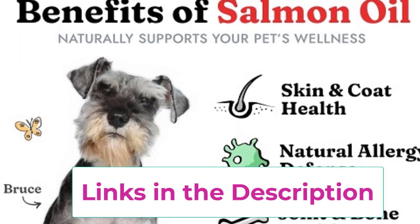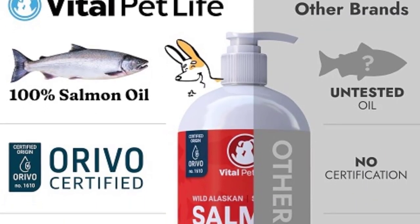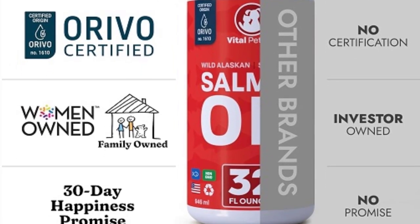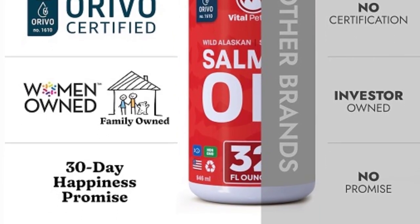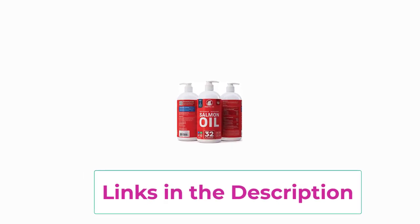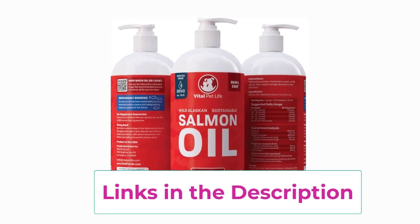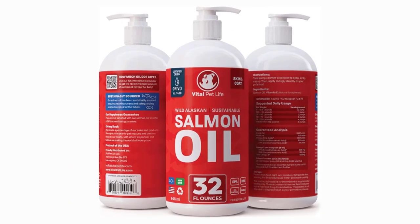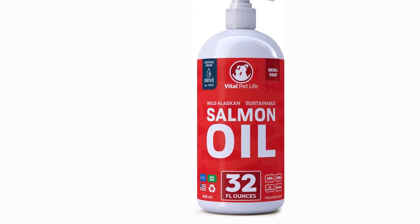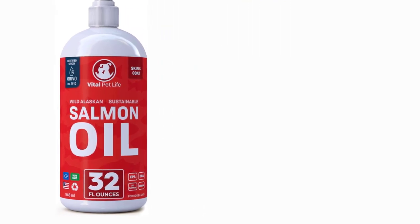Additionally, the omega-3s in salmon oil provide crucial support for joint and bone health, ensuring your pets stay active and mobile throughout their lives. With its natural allergy and inflammation defense properties, salmon oil offers holistic support for your pet's immune systems, helping to reduce allergic responses and inflammation. Its liquid form makes it easy to administer — simply add it to your pet's food for a hassle-free daily supplement. Give your beloved companions the care they deserve and watch as they thrive with vitality and happiness.